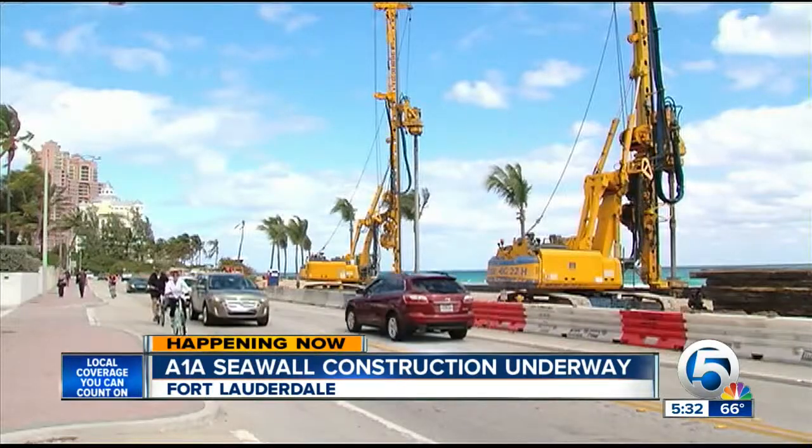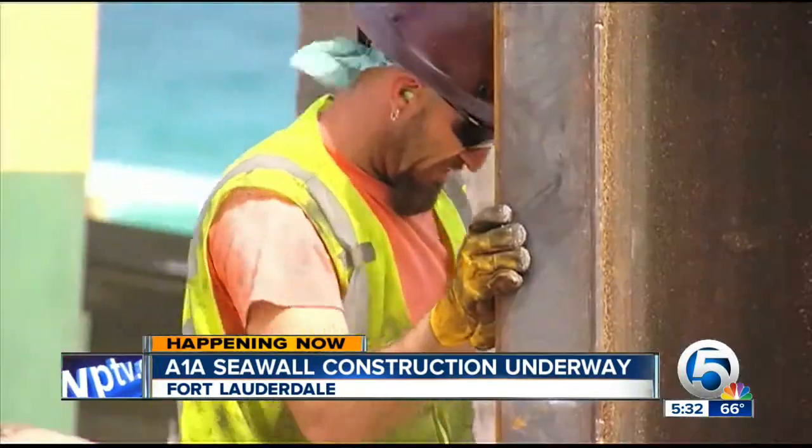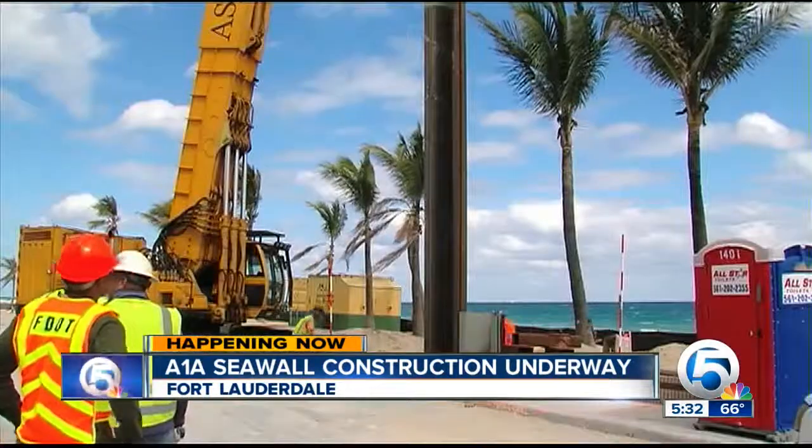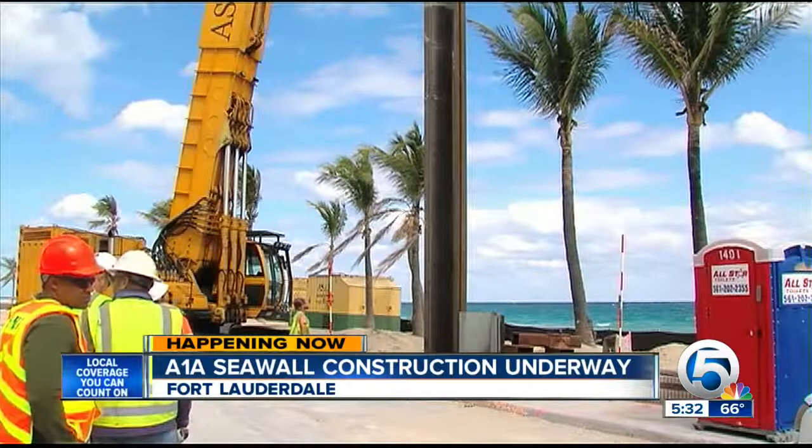In the meantime, A1A will remain one lane in either direction. Next year, FDOT hopes to add a center turning lane. By then, the noise maker will be long gone.